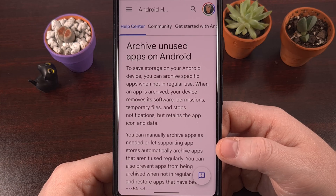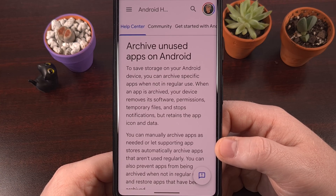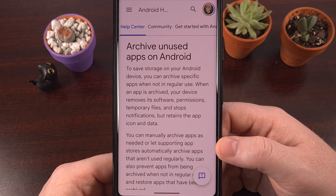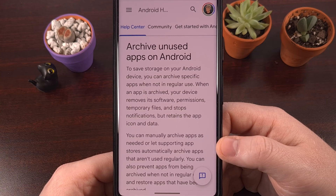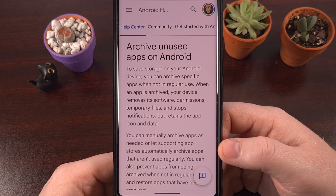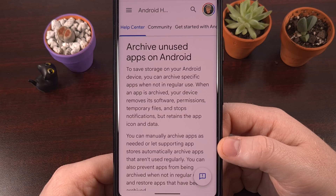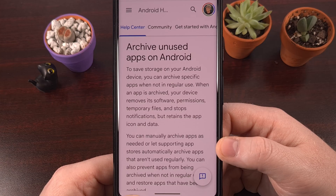The amount of space this will help you recover depends on the app itself. I've seen some applications that were taking up around 400 megabytes of storage, and archiving that app reduced the space it was using to just 100 megabytes. So imagine archiving 5, 10, or 20 applications like this — you'll end up reclaiming gigabytes of space for free and you won't lose a single piece of app data for anything archived on Android in this way.